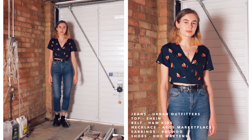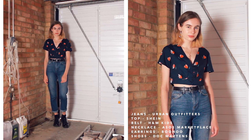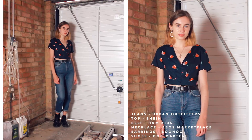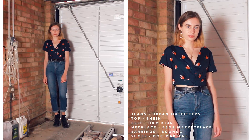Starting out with the blue mum jeans, which are from Urban Outfitters — the BDG brand mum jeans. The first outfit is this tulip v-neck top, which is quite a feminine sort of top. I like to put feminine or tighter fitting things with mum jeans because I feel like it balances out the bagginess.